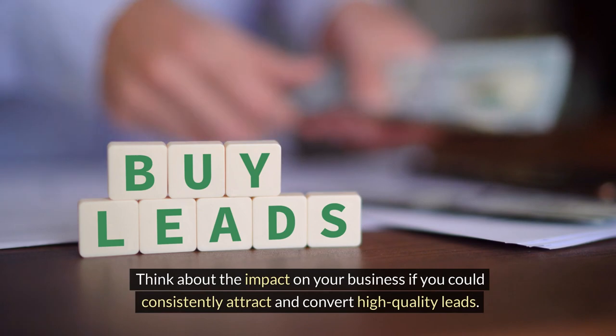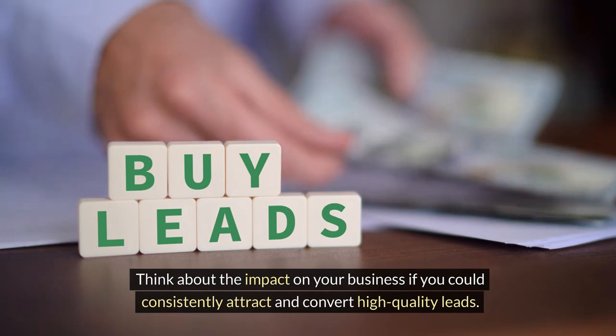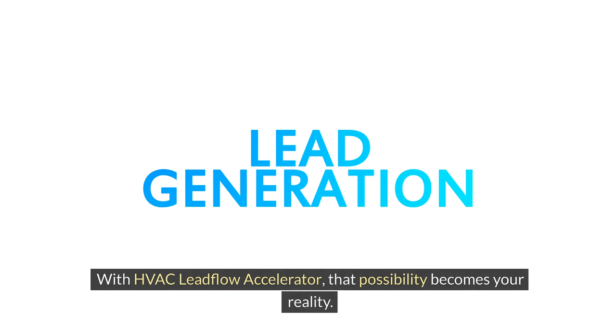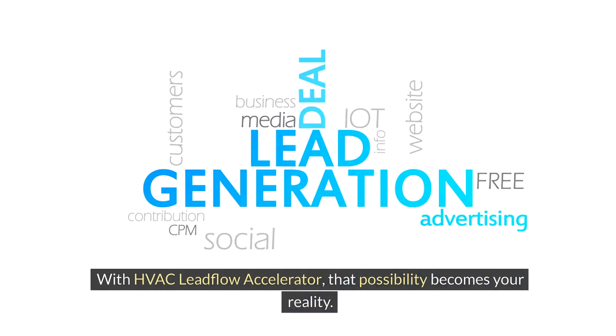Think about the impact on your business if you could consistently attract and convert high quality leads. With HVAC Leadflow Accelerator, that possibility becomes your reality.